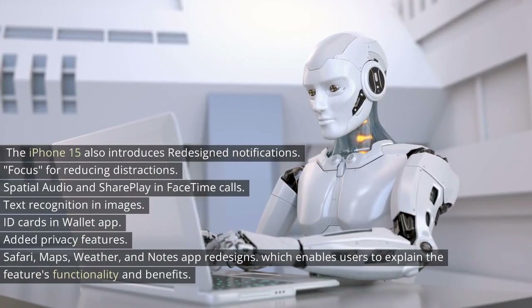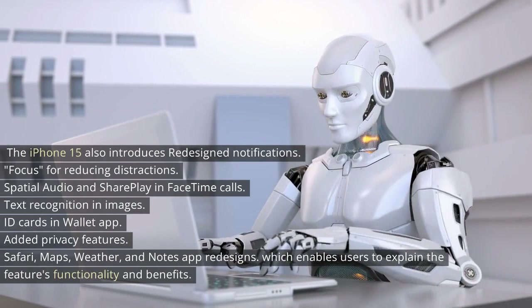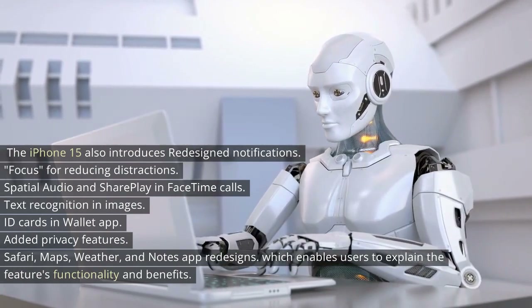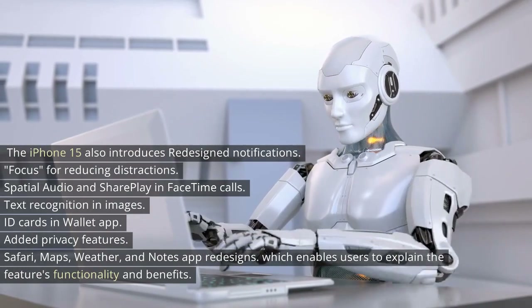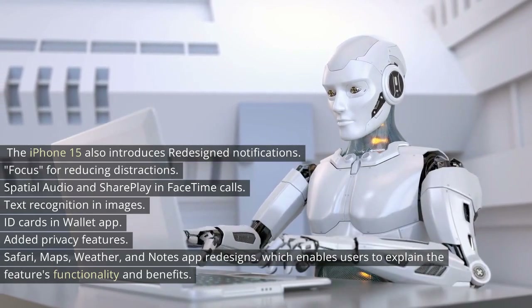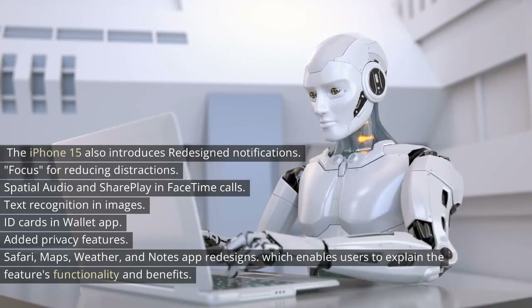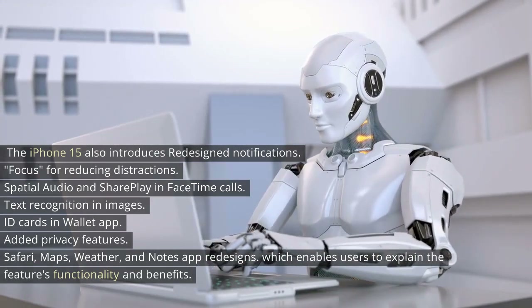The iPhone 15 also introduces redesigned notifications, Focus for reducing distractions, spatial audio and SharePlay in FaceTime calls, text recognition in images, ID cards in the Wallet app, added privacy features, and redesigns of Safari, Maps, Weather, and Notes apps.